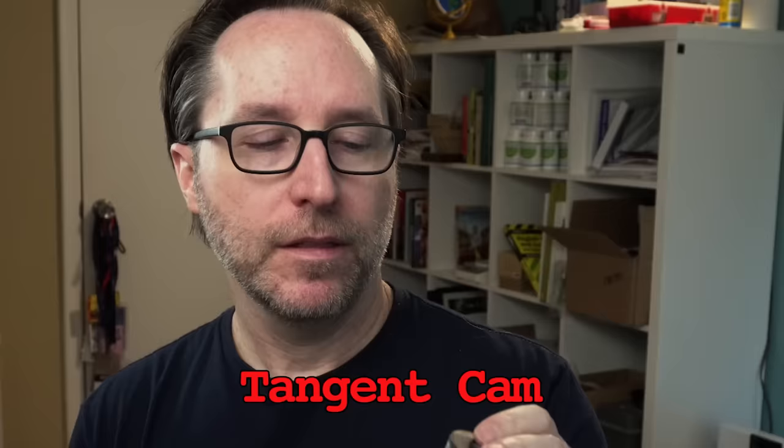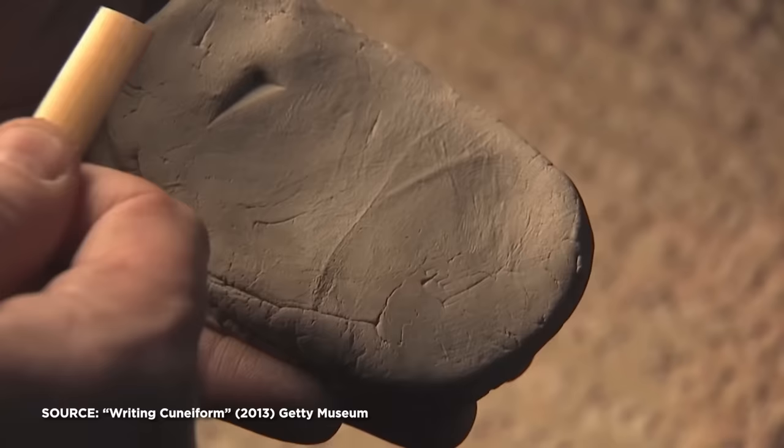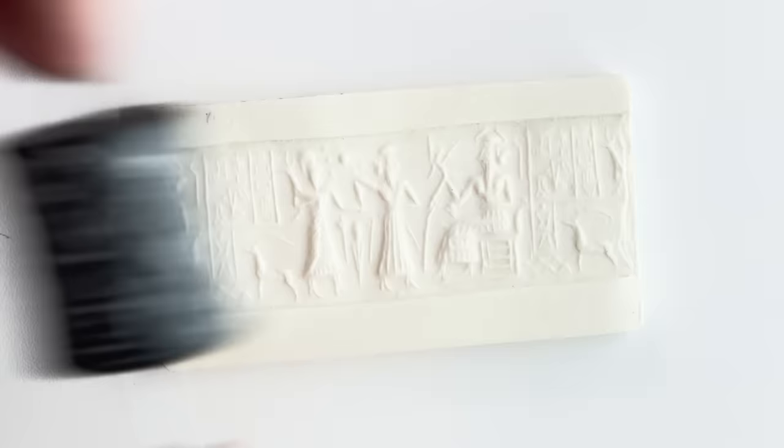This was equal parts ID, stamp, signature, and jewelry. Because in the earliest days of civilization, long before papyrus scrolls, records were kept with clay tablets, information punched into it in cuneiform. And they would sign those records with this, by rolling it across the clay and leaving an imprint of their seal.